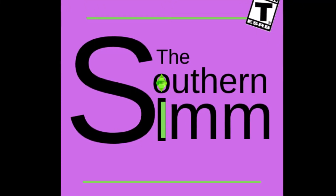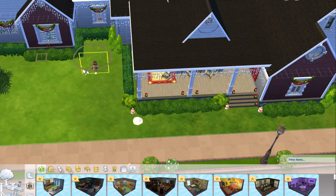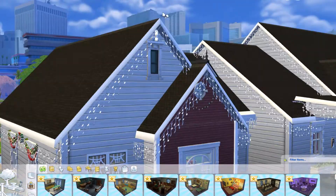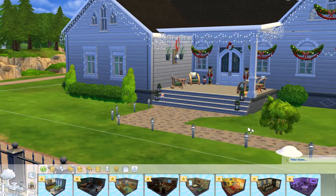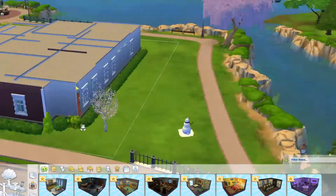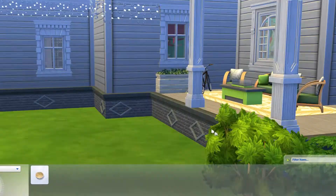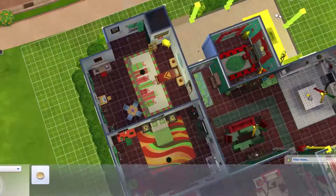Hey y'all, this is Southern Sam again with another speed build remodel. I remodeled the Christmas house — it's now available in the gallery to download under the Stanley House, because I decided to remove all the lights and Christmas decor and change all the coloration so it would look more like a regular house, since not everybody would want their house decorated like Christmas all year round.